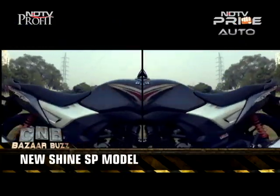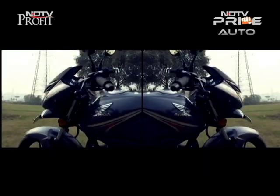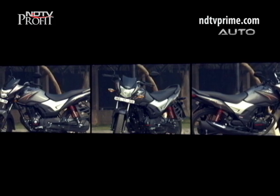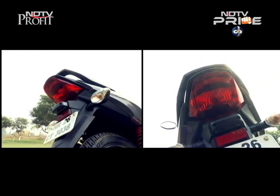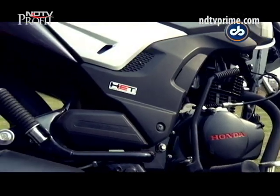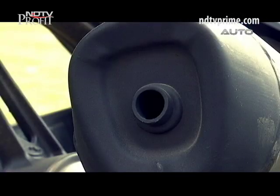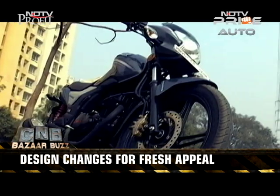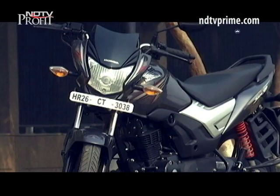Visually, it's not hard to see the changes on this new model, as it features an all-new headlight cowl and silver finish for the side panels. There is a new stylish tail lamp and black grab rail. From the side, you notice a slightly altered exhaust muffler with chrome finish and sleek 5-spoke alloy wheels. The Shine SP is certainly the attractive one in the Honda family.